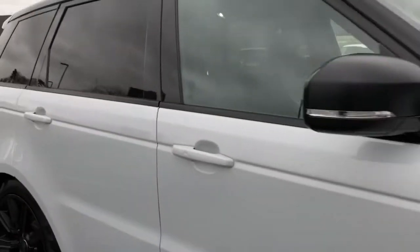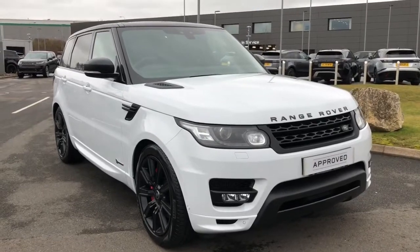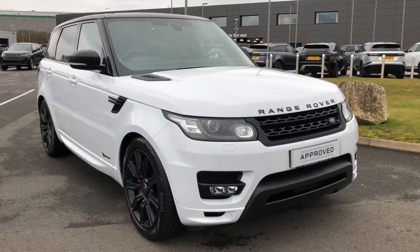Stepping back outside the vehicle, that was the Range Rover SV Autobiography. If you're interested in this car please call 01785 211131.